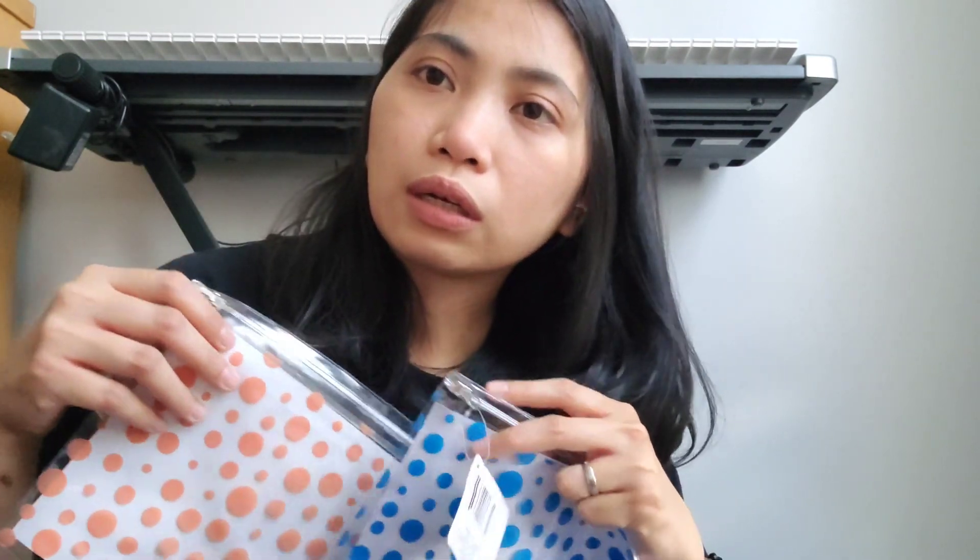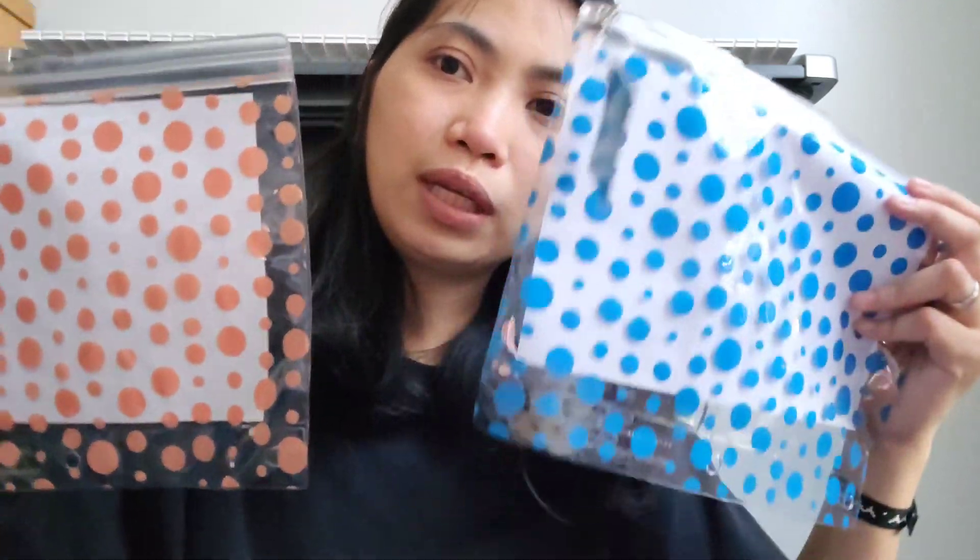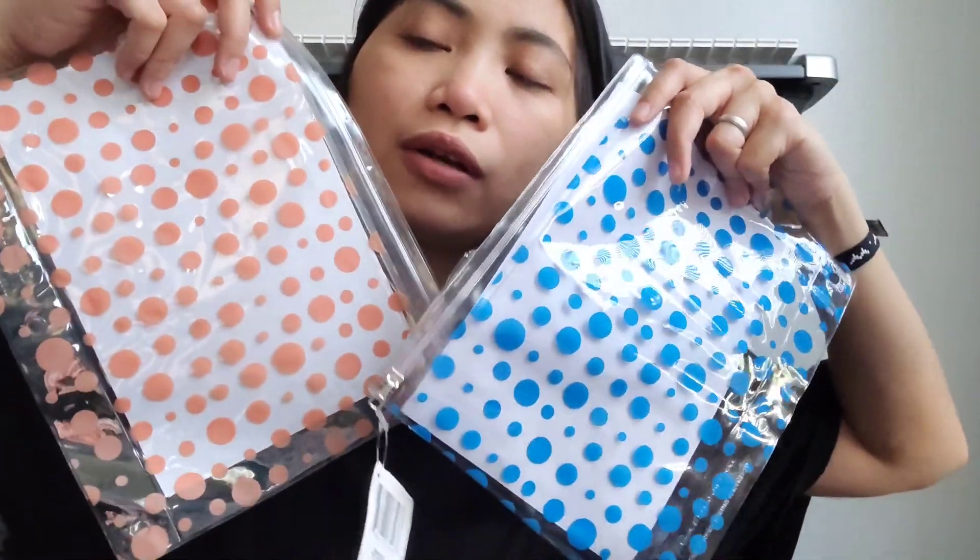Kita masuk ke plastik yang ketiga. Temanya masih seputar aku ngurusin buat interview Green Card nanti hari Senin. Ini buat organizing dokumennya aku beli juga. Aku nanti bakal pisahin kayak kuitansi-kuitansi belanjaan — itu sebagai bukti kalau aku udah tinggal di Amerika. Ini aku beli dua, transparan, lucu ya teman-teman — polkadot temanya.